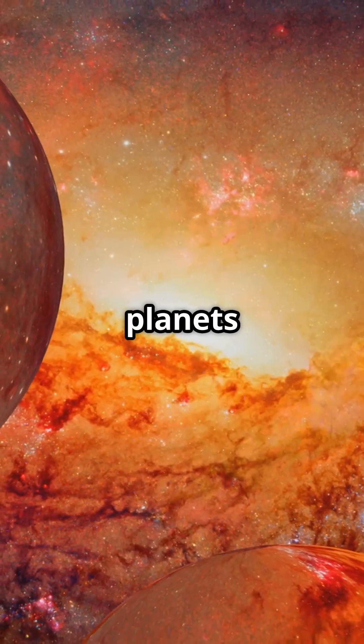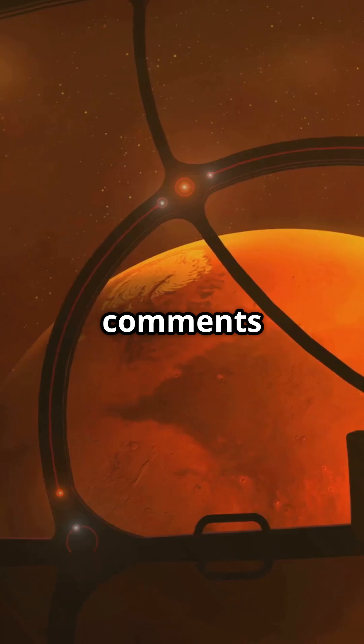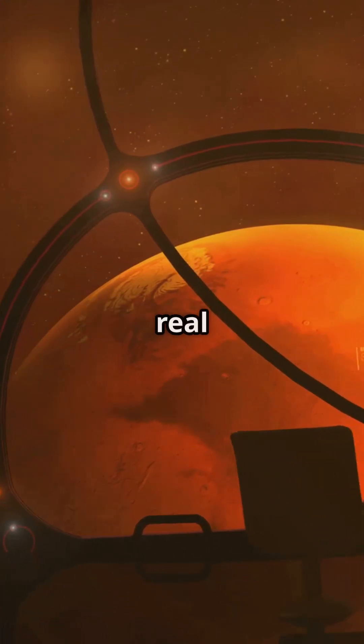Would you like to see more planets caught in the act of forming? Let me know in the comments, and follow for more mind-blowing real worlds in the making.